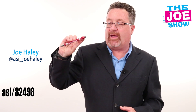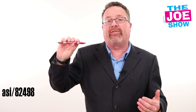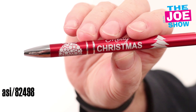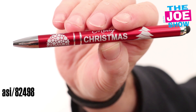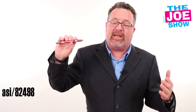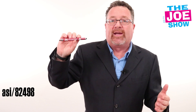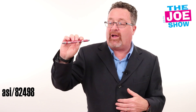We've got a push-action pen here that's got a stylus on the end. It's got a great matte finish to it, but what I want to call your attention to is that there is a holiday theme imprint on it. I know it's August 1st and we're still far away from the holidays, but you need to start thinking about them now. You don't want to get into a rush situation at the end of the year where you can't give great logoed items away for the holidays.